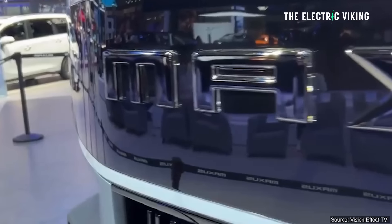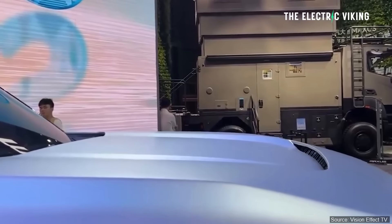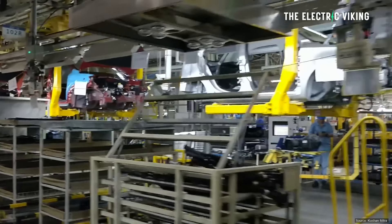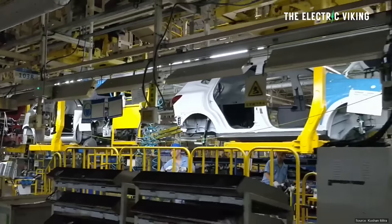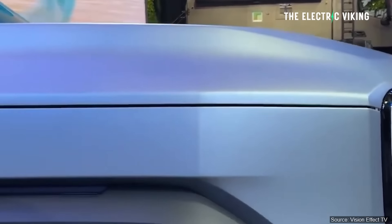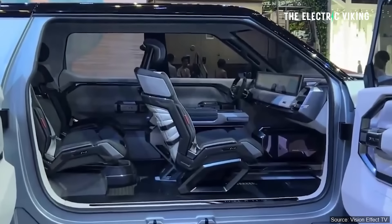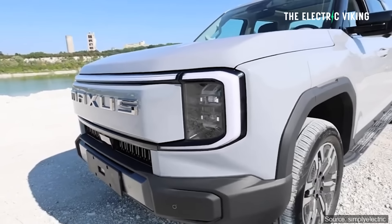They've already announced it's going everywhere — this is a global car. Why is it going global so fast? The reason is because the majority of SAIC Motors' sales for their pickup trucks is actually outside of China — more than 60% of their sales come from outside China. Without the global market, this brand would pretty much cease to exist. So it's coming very, very soon. This is the production version. There was a concept version that I think looked a little bit better, but this is the production version.